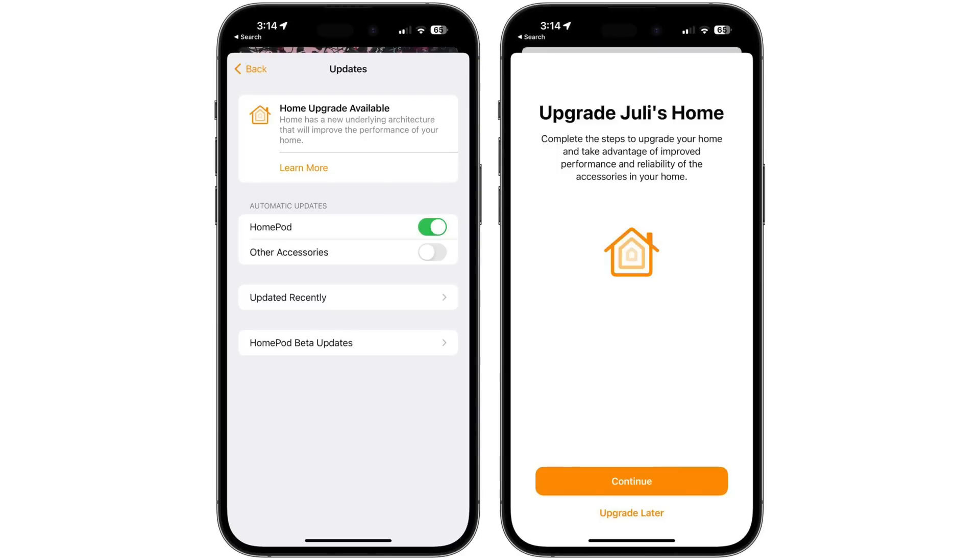The 16.4 beta also reintroduces the HomeKit architecture update that was actually pulled from 16.2 due to a wide range of HomeKit bugs. The new HomeKit architecture is meant to improve the reliability and efficiency of communication between smart home accessories and Apple devices.